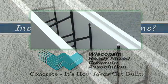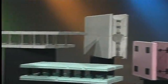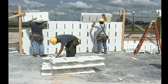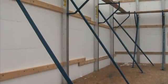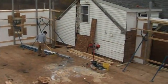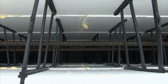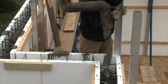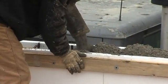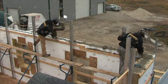Insulating concrete forms, or ICFs, are expanded polystyrene forms in block or panel form that construction professionals stack as a component form system to create frost, foundation, and exterior walls for residential and light commercial construction projects. Crews then add reinforcing steel and fill the gap in the foam systems — typically 4 to 8 inches — with ready-mixed concrete. After the concrete has hardened, the forms stay in place and provide a sandwich of insulation for the walls.